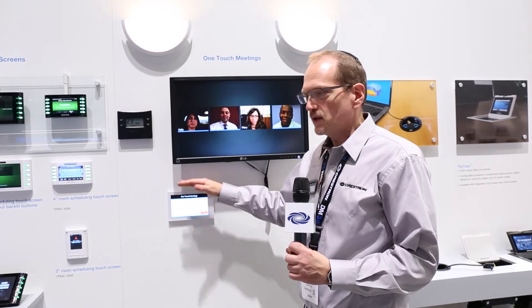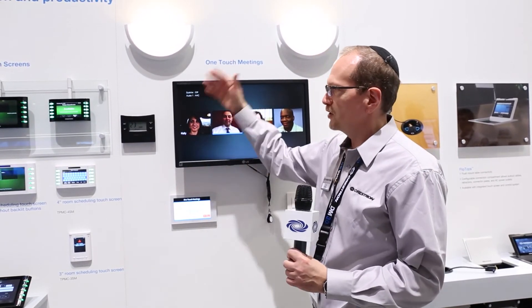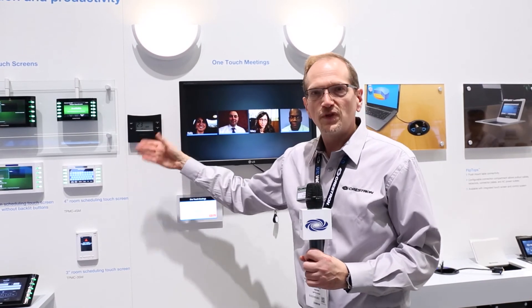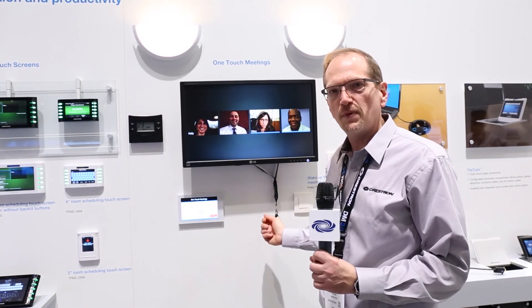All that information is pulled right out of the meeting invitation. The processor in the room will analyze the body of the meeting, look for all the locations that meeting should be dialed, and set up those connections automatically. It knows that the room has lights that need to turn on and a thermostat that needs to be set accordingly. All of that happens just with the touch of my ID badge.